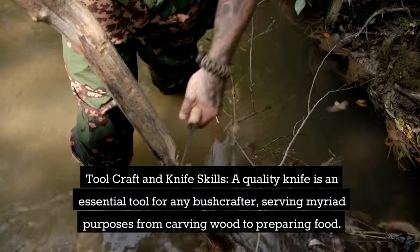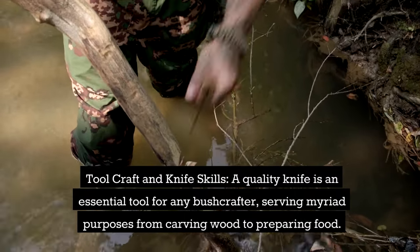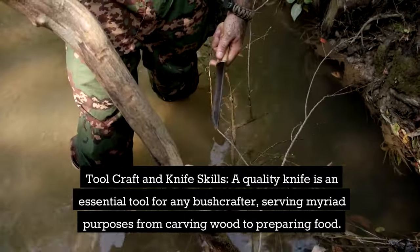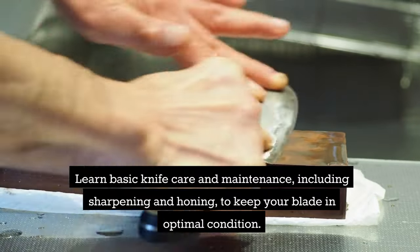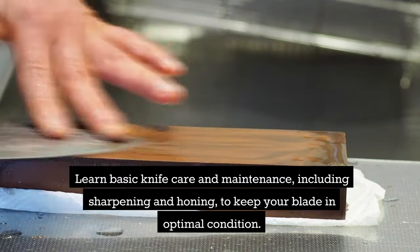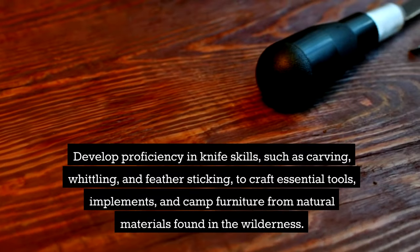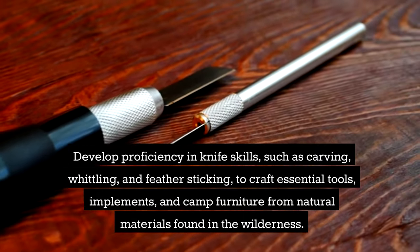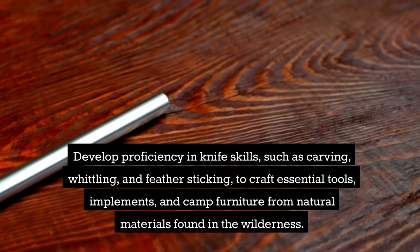Toolcraft and Knife Skills. A quality knife is an essential tool for any bushcrafter, serving myriad purposes from carving wood to preparing food. Learn basic knife care and maintenance, including sharpening and honing, to keep your blade in optimal condition. Develop proficiency in knife skills like carving, whittling, and feather sticking to craft essential tools, implements, and even camp furniture from natural materials found in the wilderness.